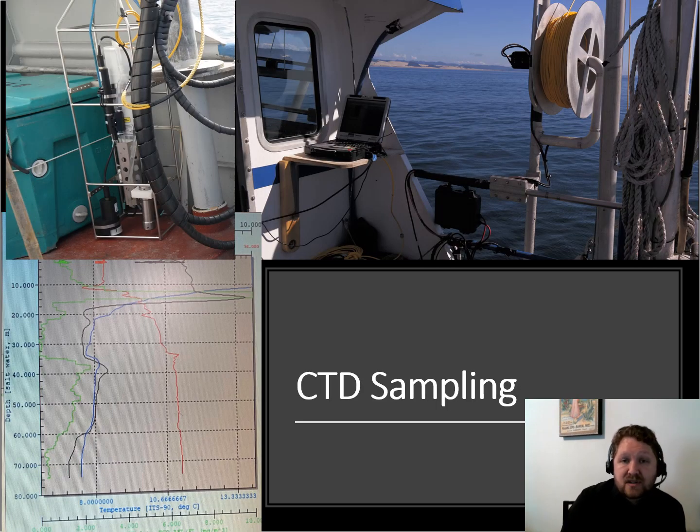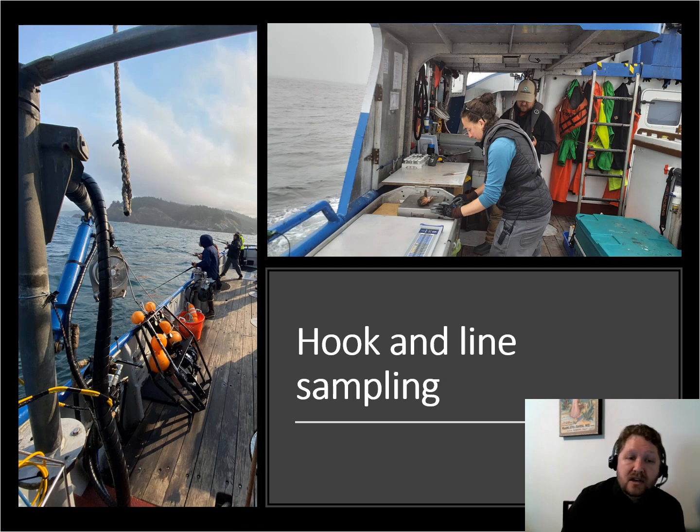In addition to the video camera drops, we also did CTD casts. From an acoustic standpoint, we need to know the speed of sound in water, which is critical for accurate acoustics. We also collected oxygen, turbidity, and a number of other measurements from all of Oregon's nearshore waters — a really synoptic, wonderful dataset. We also did hook and line sampling twice a day, collecting lengths and weights of every individual fish, otoliths for age, and maturity samples, giving us a big fish-in-hand dataset to go along with everything.